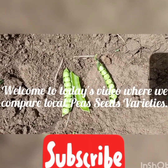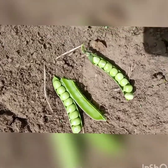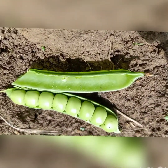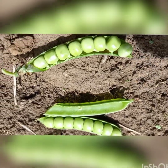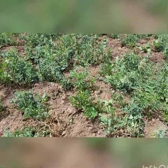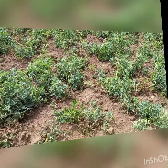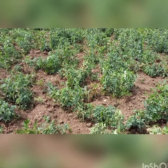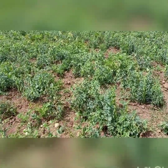Hello viewers, welcome once again to our channel. You're seeing the pea varieties. With me here are two varieties: Variety A, that's Kanyua, and Variety B, that's Tanato. These are local names, and both are short varieties. You can call them Grano, that's the trade name in the market. You can also check the previous video I made on these varieties.